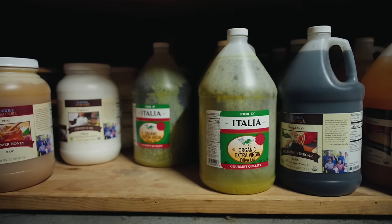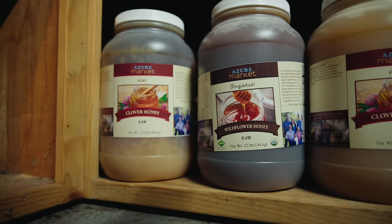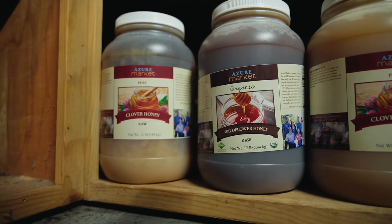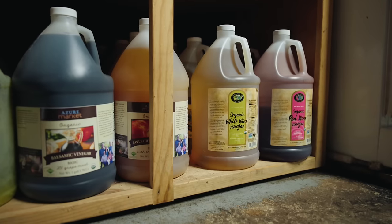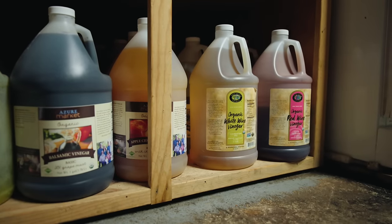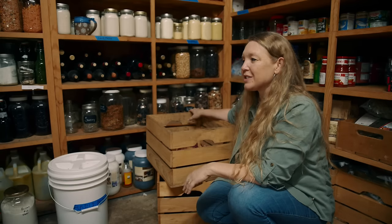Right now we're doing pretty well. I see we have a lot of olive oil left, a lot of coconut oil. Back here we have a lot of honey and a lot of different types of vinegars that I like to have on hand. We love our good salads all through the year, so we like to have those good vinegars on hand so we can make our own salad dressings.